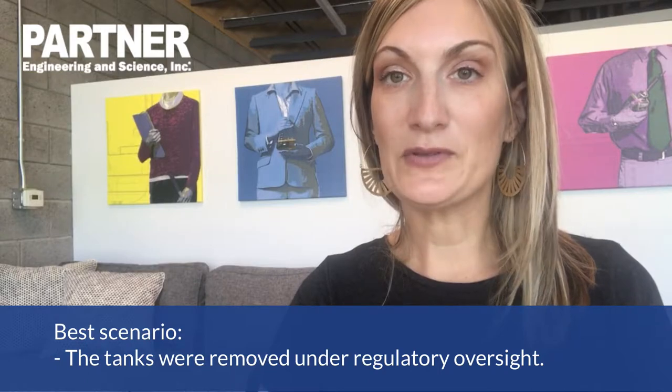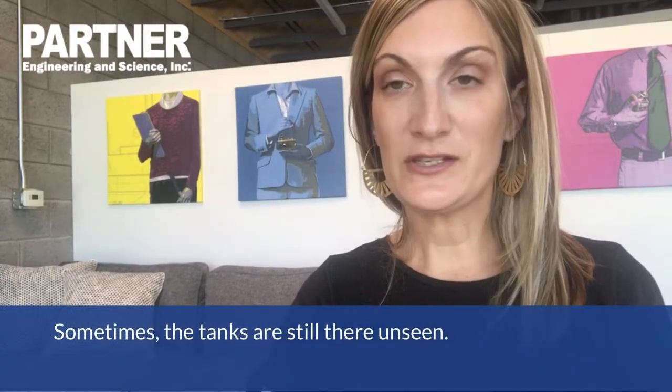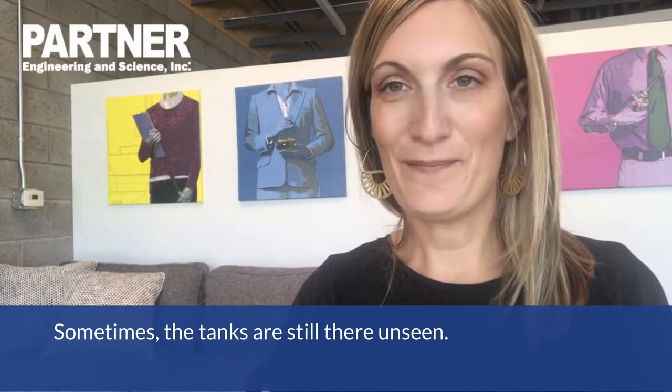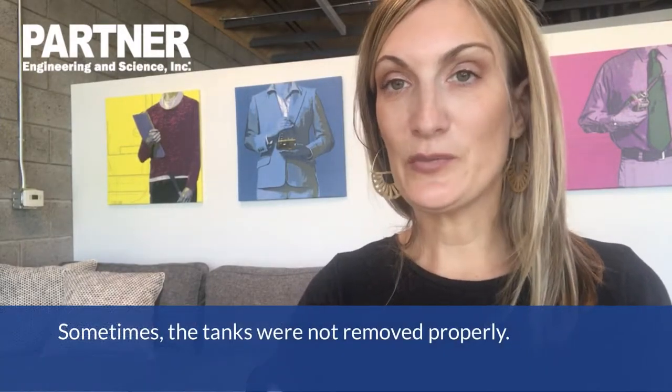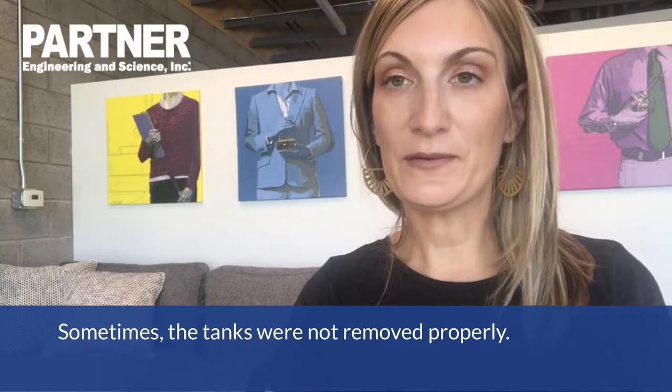There are several scenarios to think about when assessing properties with old gas stations. The best scenario is that the tanks were sampled and removed under regulatory oversight and there isn't any contamination left in the ground. However, this isn't always the case. Sometimes the tanks are still there and you just can't see them. Sometimes the tanks were removed, but there isn't any indication that they were removed properly — meaning that the soil and possible groundwater were sampled at removal.